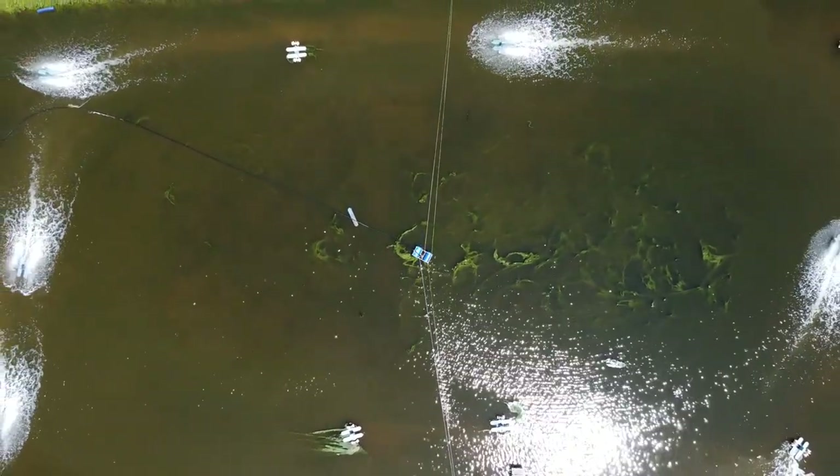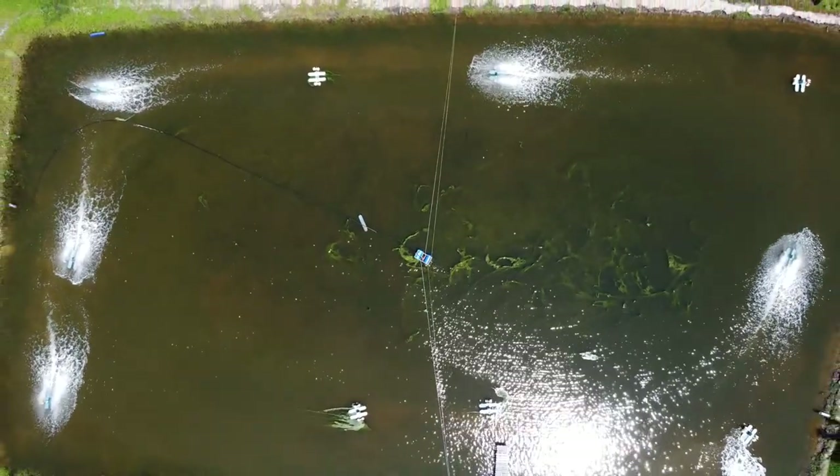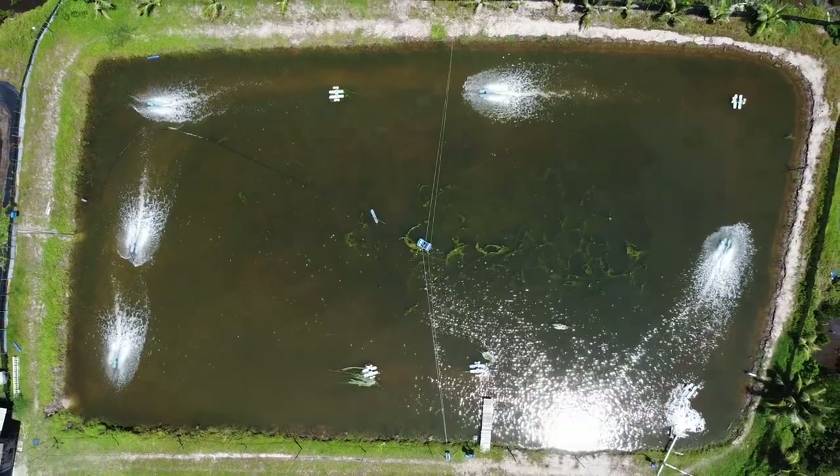That's all for this update. For the next update, I'll be showing you some of the growth of the shrimp and how our pond changes over the course of the farming process. We hope to see you again — stay tuned.